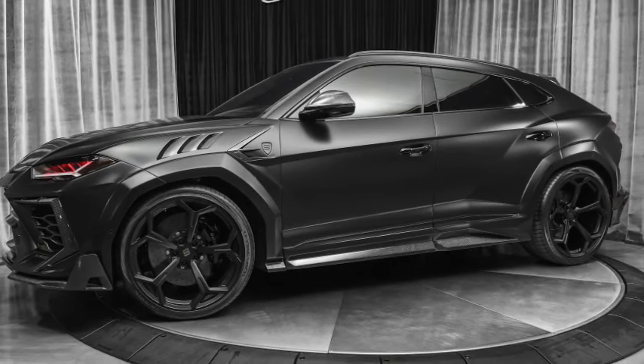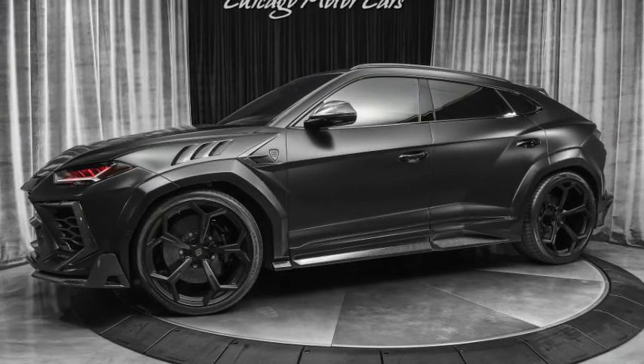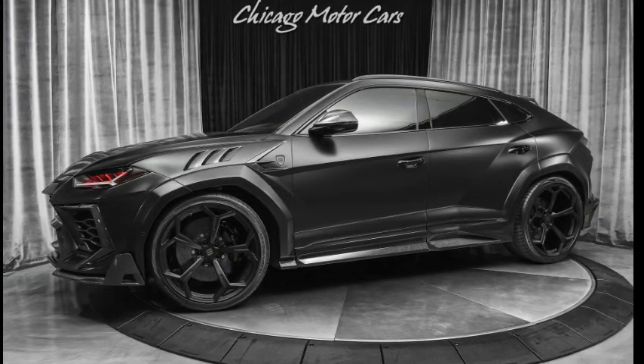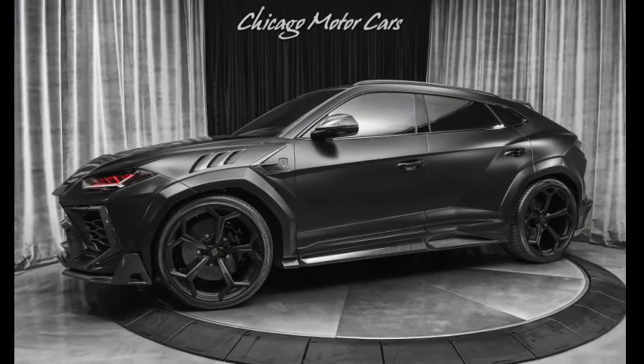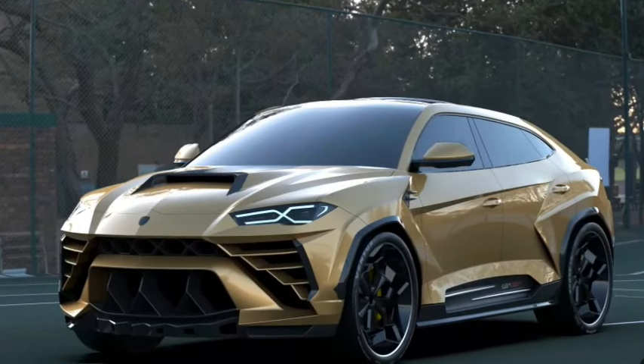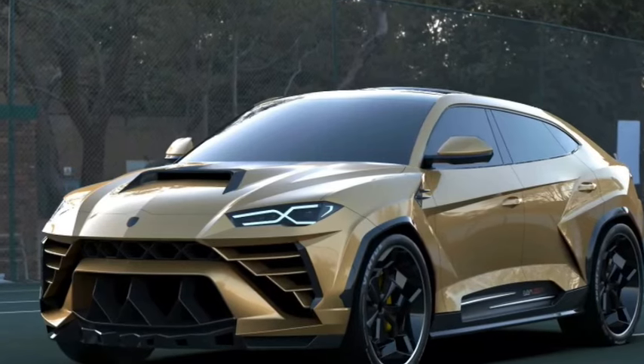State-of-the-art communications and entertainment technology is standard on every Urus. In addition to the digital instrument cluster, the interior environment can be controlled via two touchscreens mounted on the center console. The screens have a clear image and large text, though there are no traditional physical buttons or mechanical controls.